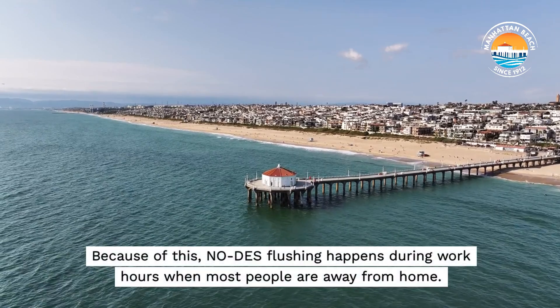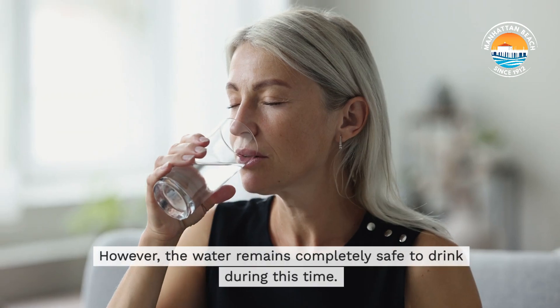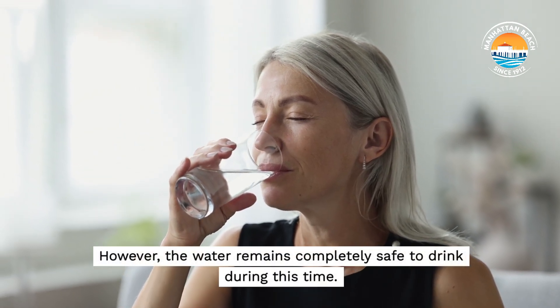Because of this, the no-DES flushing happens during work hours, when most people are away from home. However, the water remains completely safe to drink during this time.